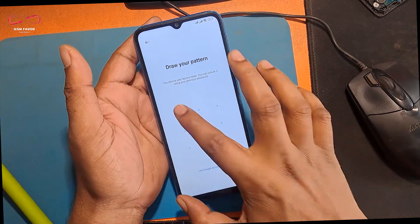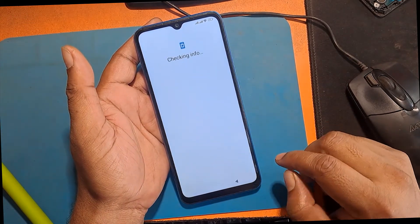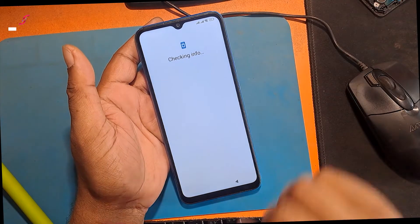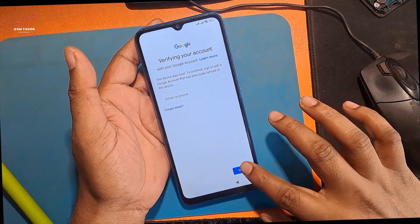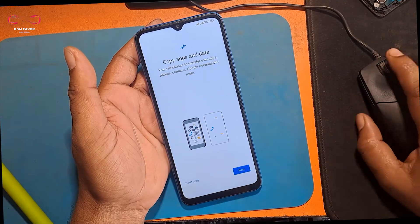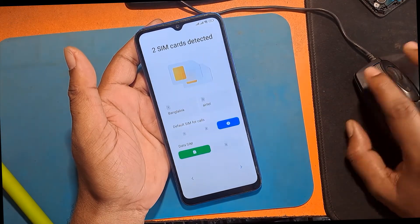You can unlock it using your previous password. Verify your account with your Google account. This device was reset, so sign in with the Google account that was previously synced on this device.